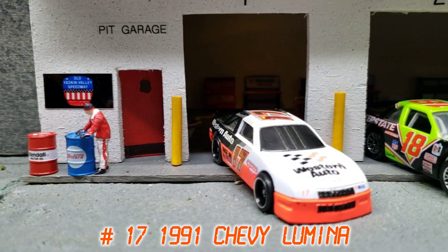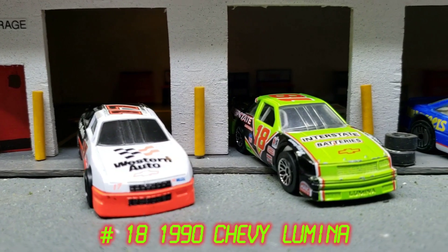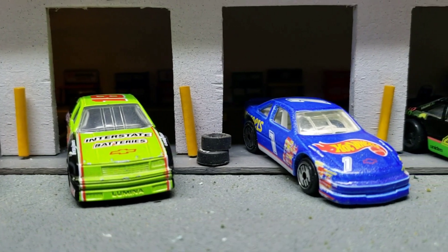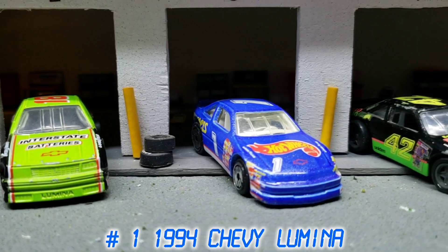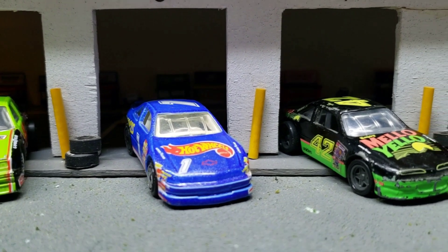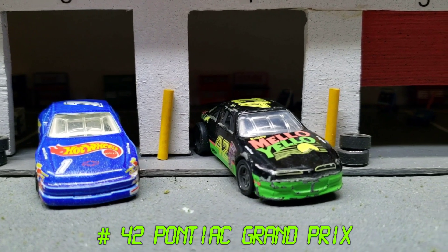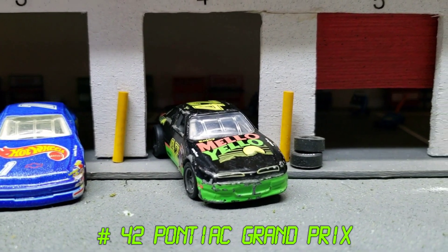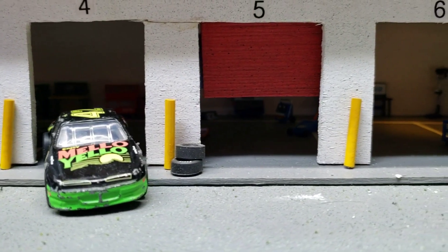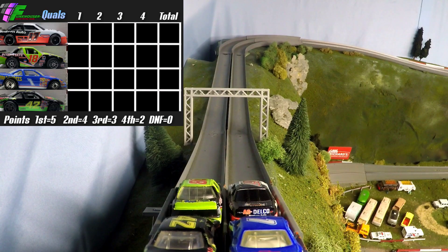Up first we have Joe Martin in the number 17 1991 Chevy Lumina by Racing Champions. After him, Mike Reed in the number 18 1990 Chevy Lumina by Matchbox. After him, Chris Toffer in the number one 1994 Chevy Lumina. And finally, Tom Ato in the number 42 1992 Pontiac Grand Prix — three Chevy Luminas and a Pontiac Grand Prix starting us off for race one of the qualifying rounds.